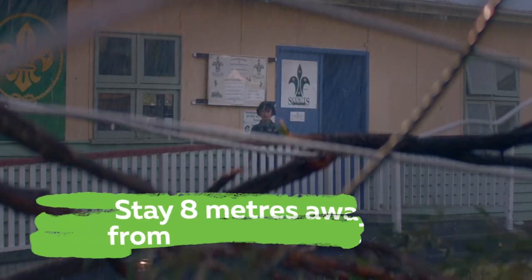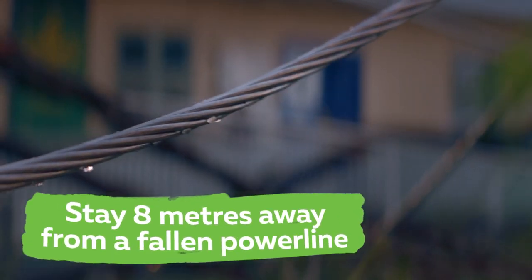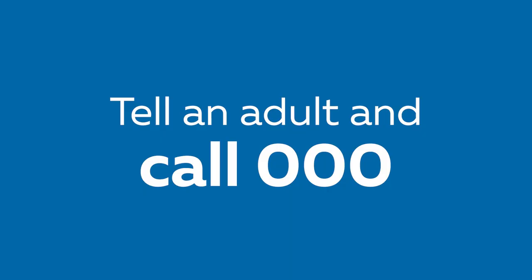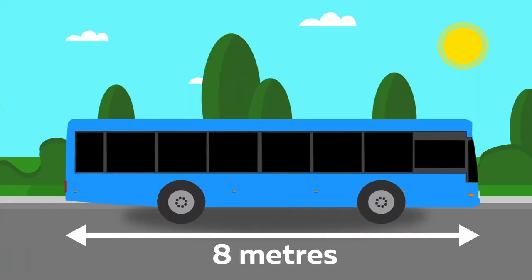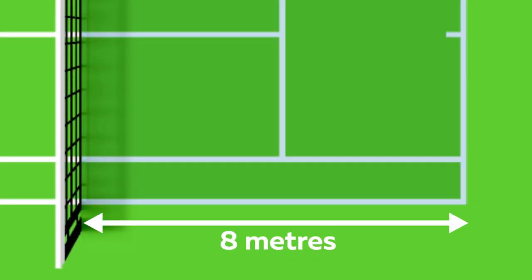After the storm, we need to be aware of fallen power lines. If you see a fallen power line, always assume it's live and has electricity running through it. Stay eight metres away from it and anything else that it might be touching — this is very important. Then tell an adult and call triple zero. Eight metres is around the size of a bus, or maybe half the length of a tennis court. After watching this video, you could even ask your teacher, mum or dad for a tape measure to see how long it is.